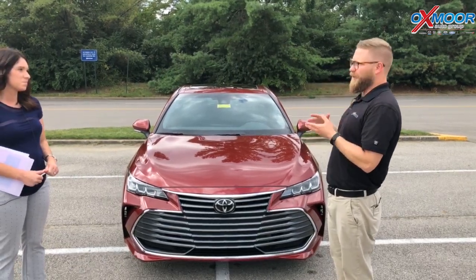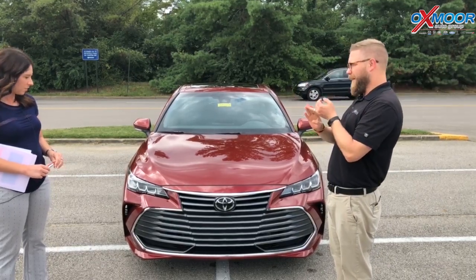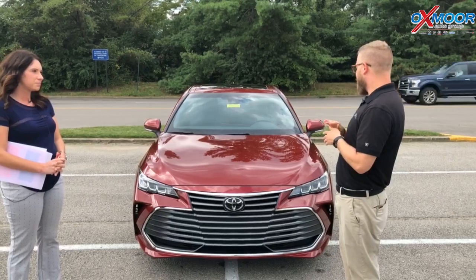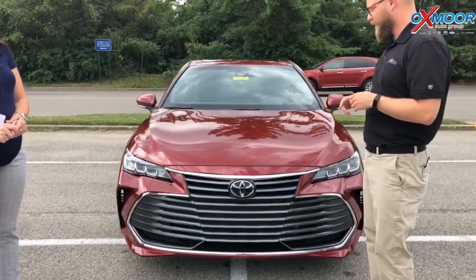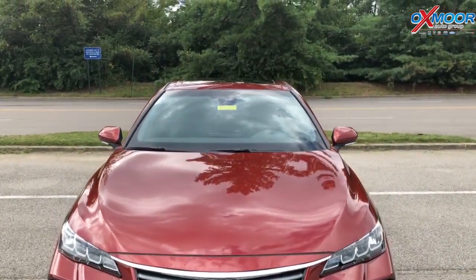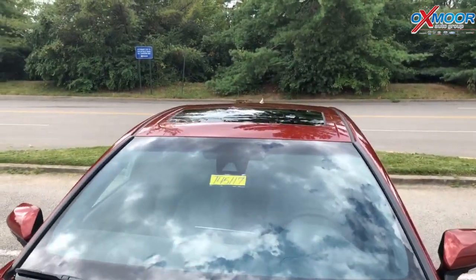Every trim comes with Toyota Safety Sense P. So you get dynamic radar cruise control, pre-collision with pedestrian detection, lane departure, auto high beams — all those cool features with the multi-millimeter wave radar on the front and then the camera in the dash there as well. And all of these are six cylinders, so you get a bigger engine, more power, just a really fun dynamic car to drive.